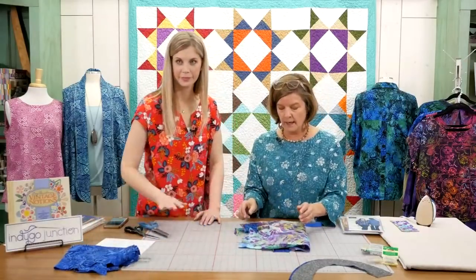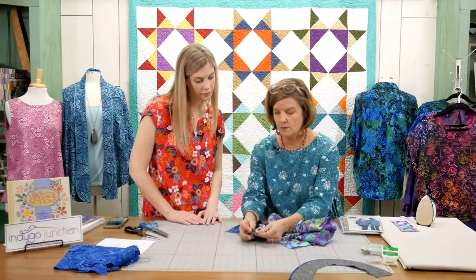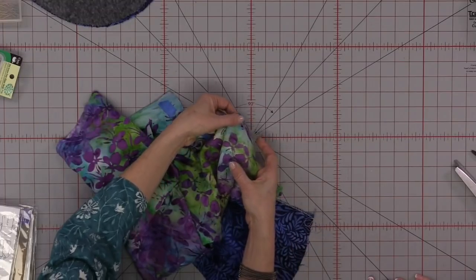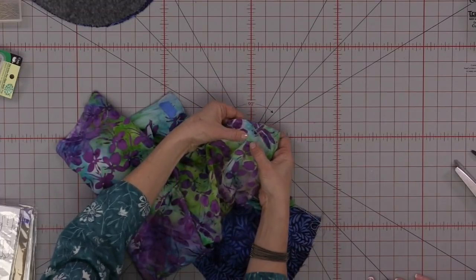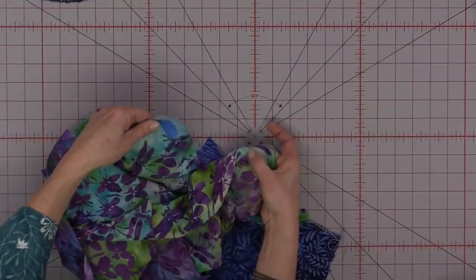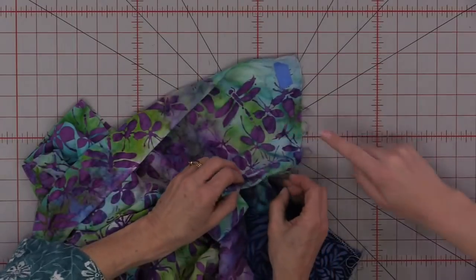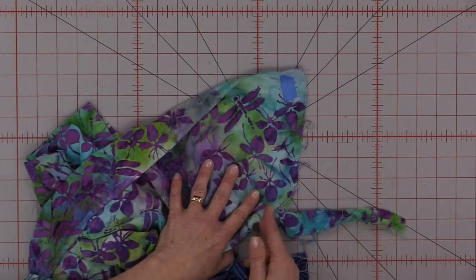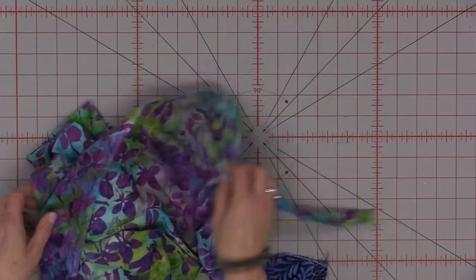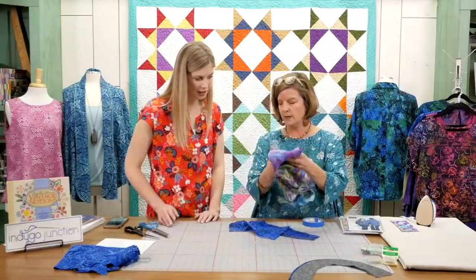Here you can see where I clipped just off the selvage edge. There's a thread you can pull — and right here you'll see where that thread has been pulled. Here's an even better example. You can see where I've pulled that thread, and then here's where we would actually cut along that to get the straight of the grain — perpendicular to our selvage. You can feel that fabric — it's so soft, it's a dream, beautiful finish.